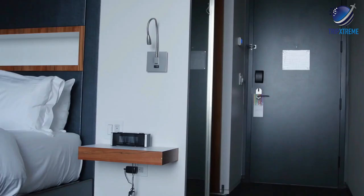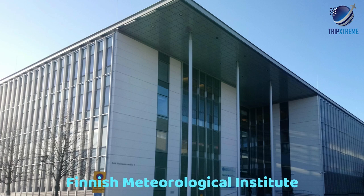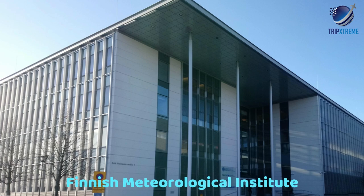A wide range of hotels in the north cater specifically to people wanting to see the lights. The Finnish Meteorological Institute also allows you to sign up for free Northern Lights email alerts.